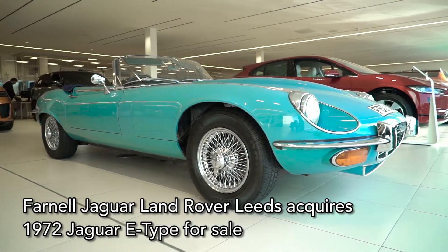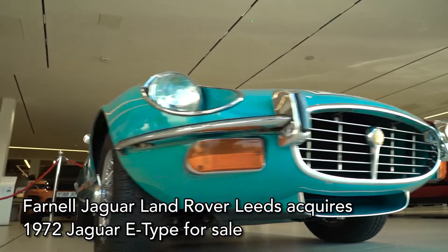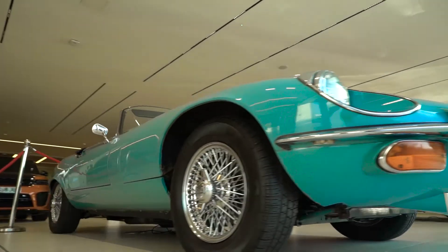Here at Jaguar Final Leeds, we have a Jaguar E-Type Series 3. It's a 5.3 litre V12 convertible, original UK car, and we have this for sale right here.